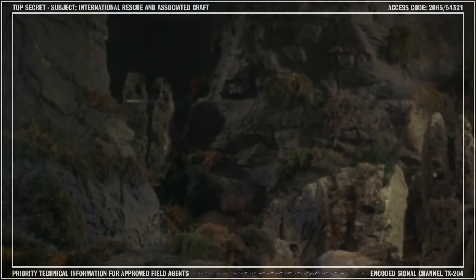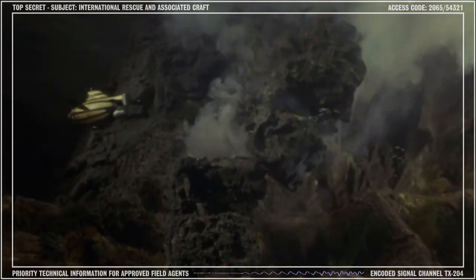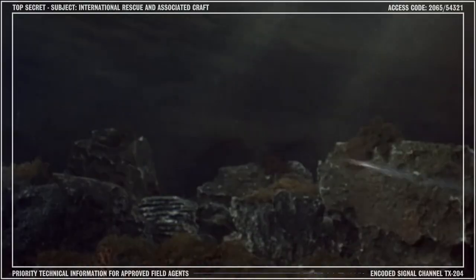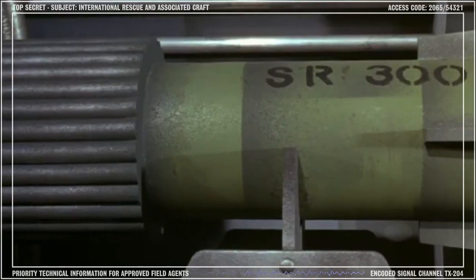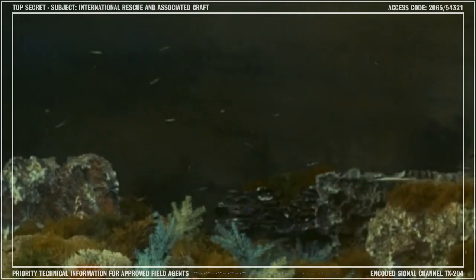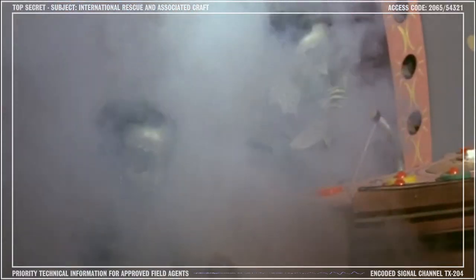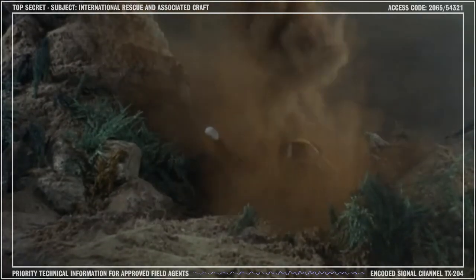Stingray's missions often bring the crew into contact with hostile undersea aliens, intent on destroying the people of the land. Thankfully, the craft is armed with a full complement of powerful Sting missiles, which are able to penetrate the armor plating of most enemy vessels. These missiles can be adjusted to one of ten destructive force settings and contain sophisticated guidance systems, making them highly accurate.